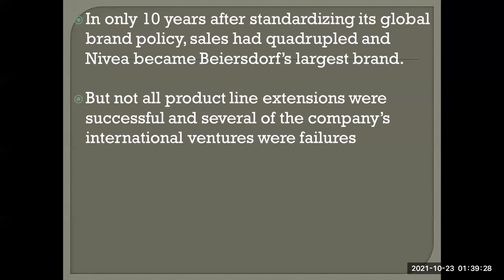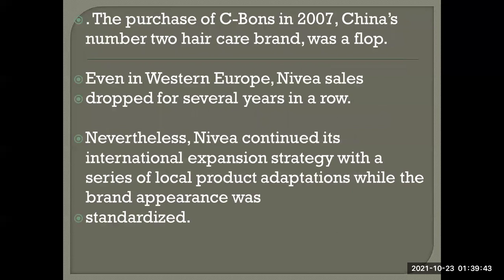Not all product line extensions were successful, however — several international ventures were failures. The purchase of C-Bons in 2007, China's number two hair care brand, was a flop. Even in Western Europe, Nivea sales dropped for several years in a row. Nevertheless, Nivea continued its international expansion strategy.